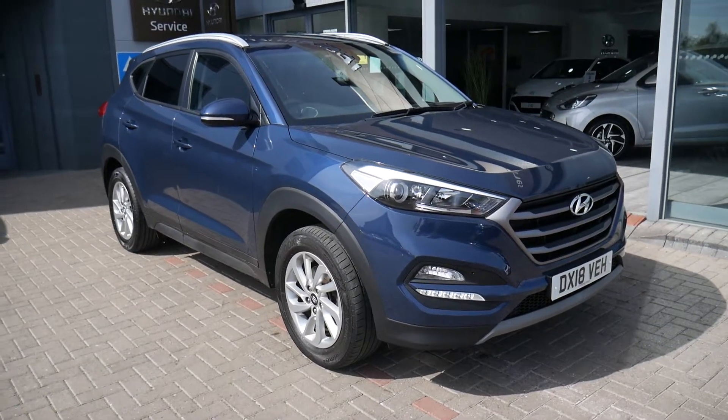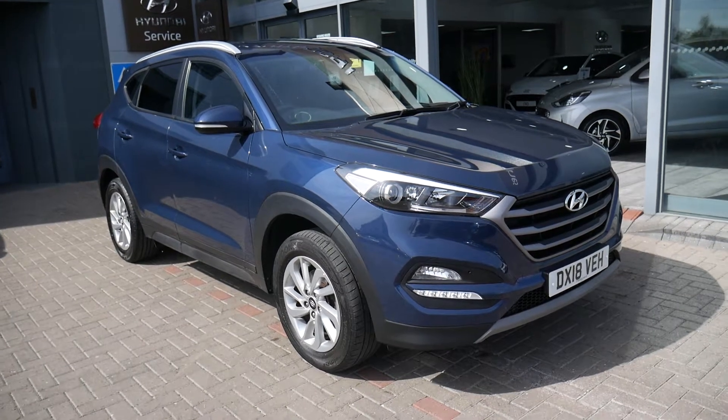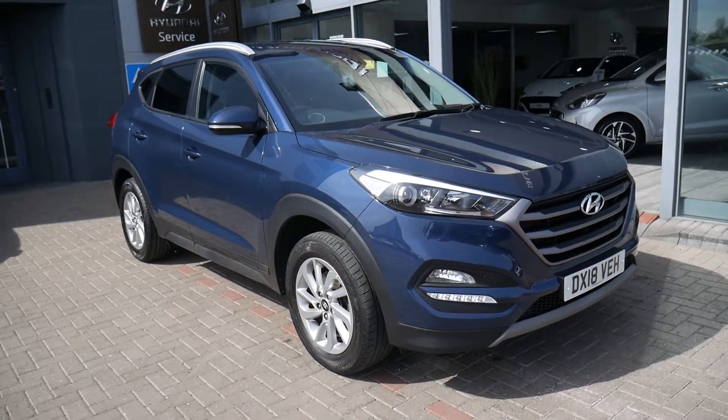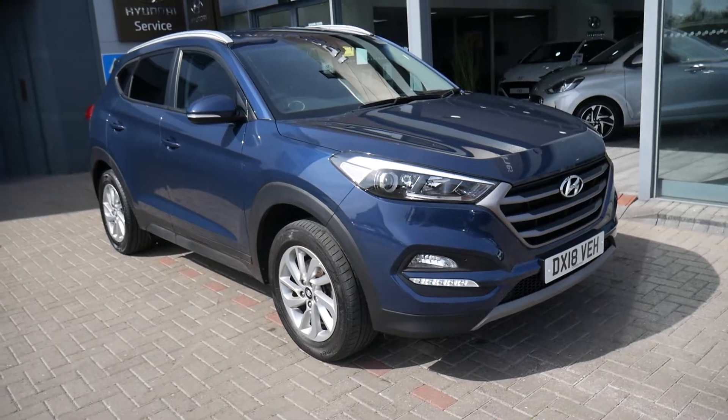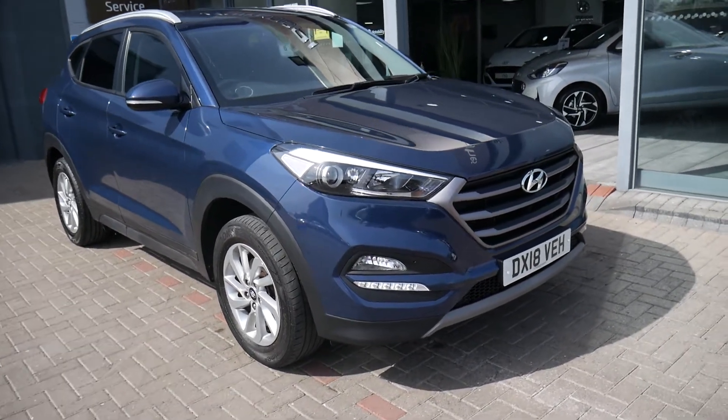Hi and welcome to JTU's Hyundai. My name's Rob. I'm just going to walk around this used Hyundai Tucson. This is the 1.6 petrol manual SE Nav on an 18 plate, done just under 17,000 miles in stellar blue. It comes fully equipped.